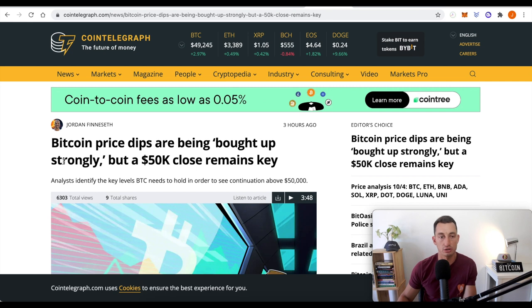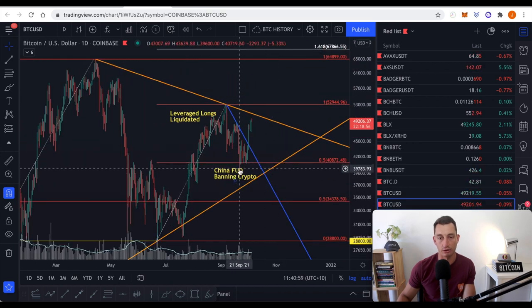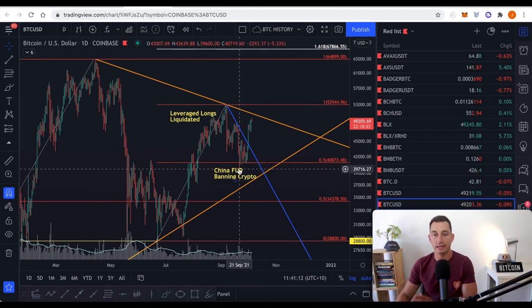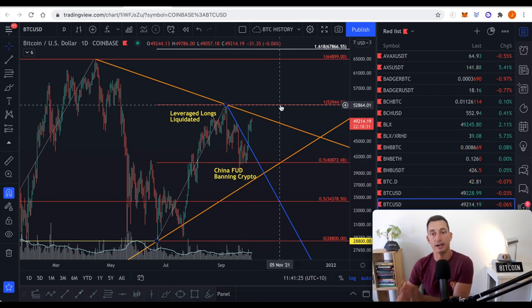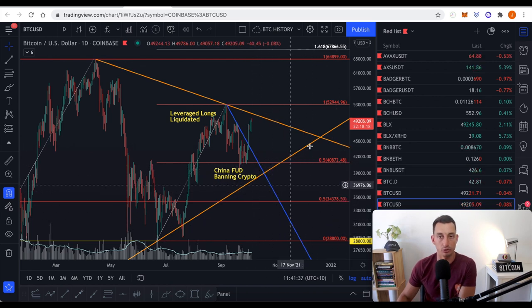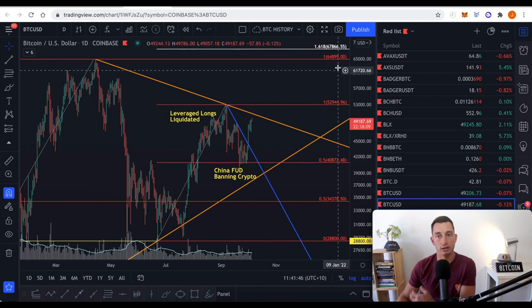Let's have a look at the bullish news. Bitcoin price dips are being bought up strongly, but a 50K close remains key — that's what we've seen in the markets as well. We're seeing these lows get bought up, and provided the current lows from August and September don't get broken, I definitely think we've got a really strong bullish base forming. But if the major lows at 28K to 29K are broken, the show is probably over for some time. And if we break those lows at 37 and 39, it's probably grind time in these lower levels for a little longer. The major lows are getting higher — that generally means the lows are getting bought up.